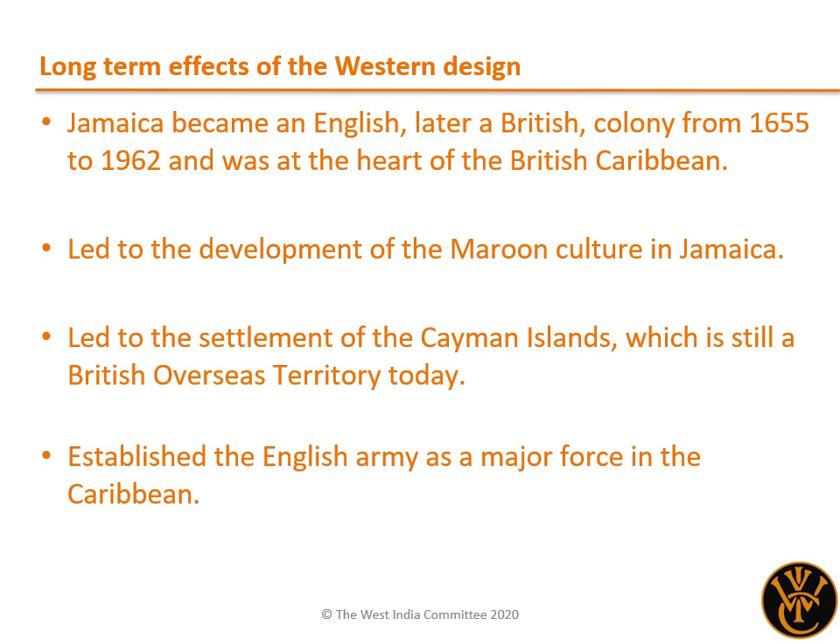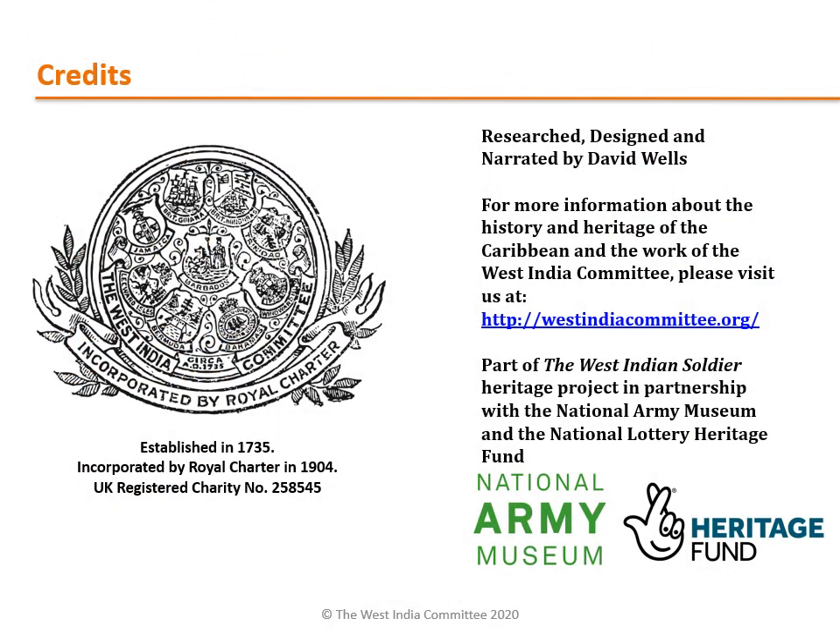Although largely forgotten today, the Western Design had many long-term consequences. Firstly, Jamaica became an English, and later a British colony, for over three centuries, between 1655 and 1962, serving as the heart of the British Caribbean. In Jamaica itself, it also led to the development of the Maroon communities, which can still be found on the island today and still retain aspects of their martial origins. Although unintended, it also led to the settlement of the Cayman Islands, which remain a British overseas territory. It also marked the first time the English army played a major role in the affairs of the Caribbean, and they would continue to do so on many more occasions over the coming centuries. For more information about this topic, as well as the history and heritage of the Caribbean and the work of the West India Committee, please visit us at westindiacommittee.org. Thank you.